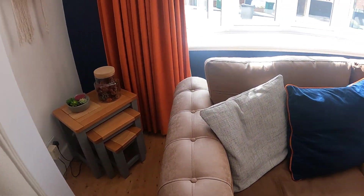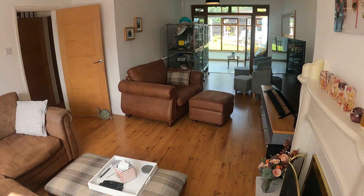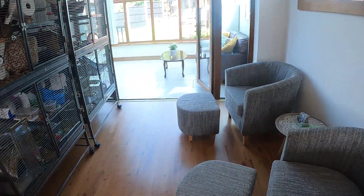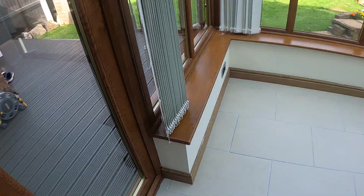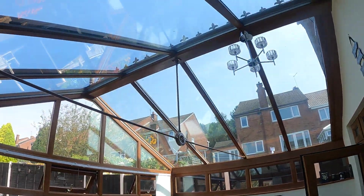Really good size — let me just stand in this corner first to show you back across the room. As you can see, it's a really nice long lounge diner, and as I walk right on through you can see the conservatory as well.